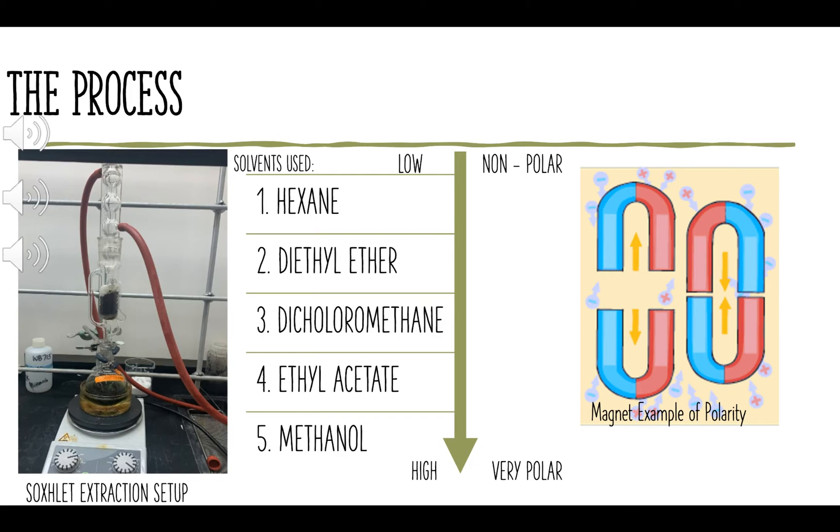Think of it as having a magnet. When you have two magnets on opposite sides, they attract together and pull closer — this will be considered your very polar products. When you have two magnets on the same side and you try to put them together, you can feel them pulling away from each other, and that will be your nonpolar solvents. It's very important to use these solvents to see what we can extract from the plant material.